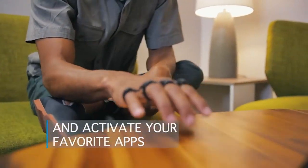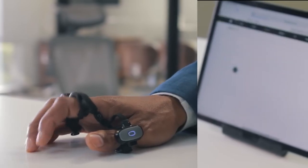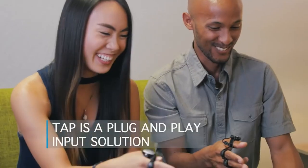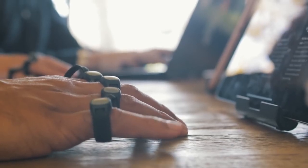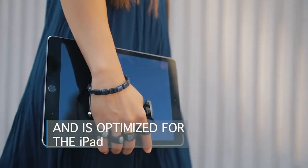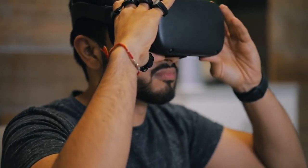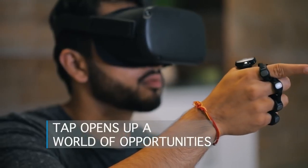It features a comfortable, wearable design and a variety of features that make it perfect for typing on the go. The Tap Strap 2 uses a combination of sensors and algorithms to track the movement of your fingers and translate it into text. It also has a built-in vibration feedback system that lets you know when you've typed a key correctly, and it is water-resistant with a long battery life.